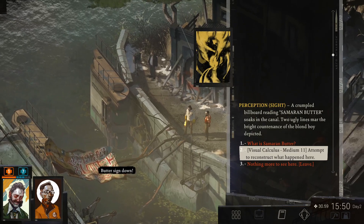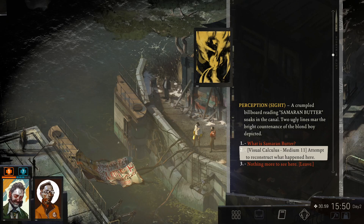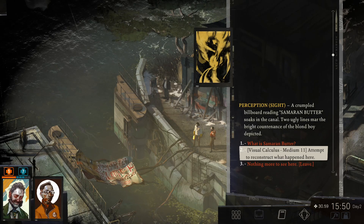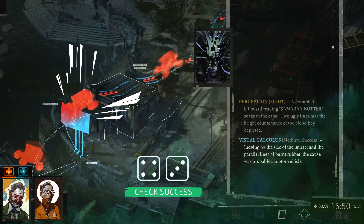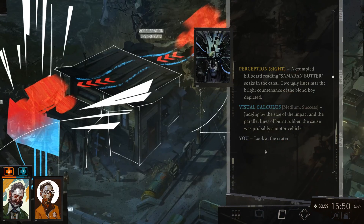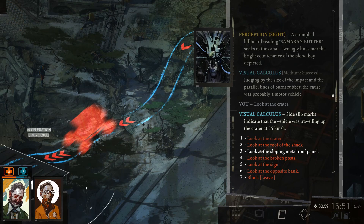A crumpled billboard reading Samaran butter soaks in the canal. Two ugly lines mar the bright countenance of the blonde boy depicted. Can we try and do our visual calculus? 58%, let's try. Judging by the size of the impact and the parallel lines of burnt rubber, the cause was probably a motor vehicle. Let's look at the crater. Side slip marks indicated that the vehicle was traveling up the crater at 35 kilometers an hour.